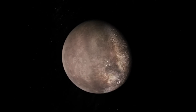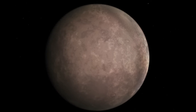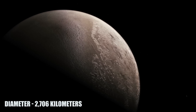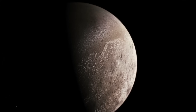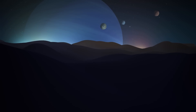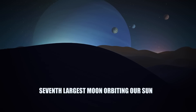Triton is the largest and most massive of Neptune's moons, and is among the most mysterious moons of our solar system. It has a diameter of 2,706 kilometers — just a little bit smaller than our Earth's moon, by around 800 kilometers. Carrying a mass of 10 to the power of 22 kilograms, it is the seventh largest moon orbiting our Sun.